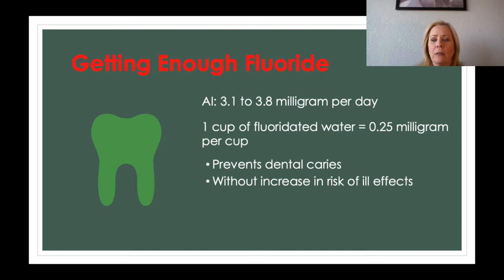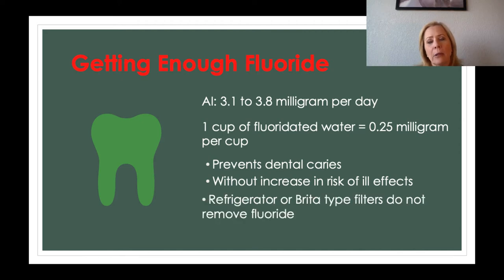Fluoride prevents dental caries and doesn't seem to increase the risk of illness. If you're putting a filter on your water, the filters do not remove fluoride.